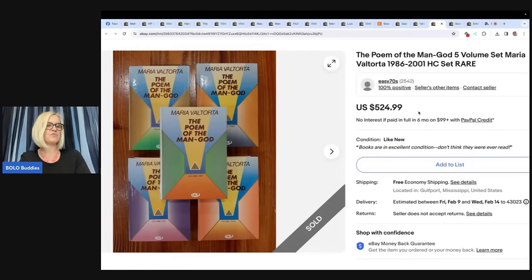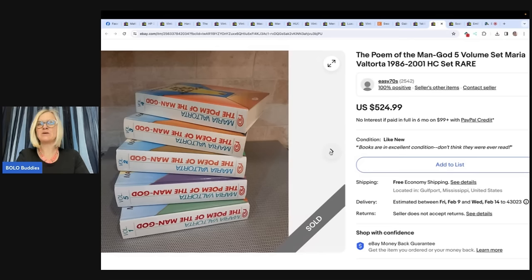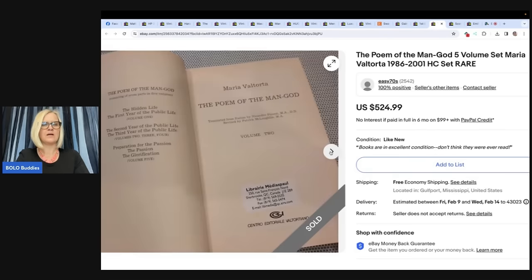An inspiration for folks who consider selling books. Found this set of books at an estate sale for $10 — was amazed when I saw the comps. Priced mine a little higher as they were in great condition and received the full asking price of $524.99. The eBay name is Easy 70s. It's 'The Poem of the Man God,' five-volume set by Maria Valtorta, 1986 to 2001, hardcover, rare. $524.99 — what on earth?!